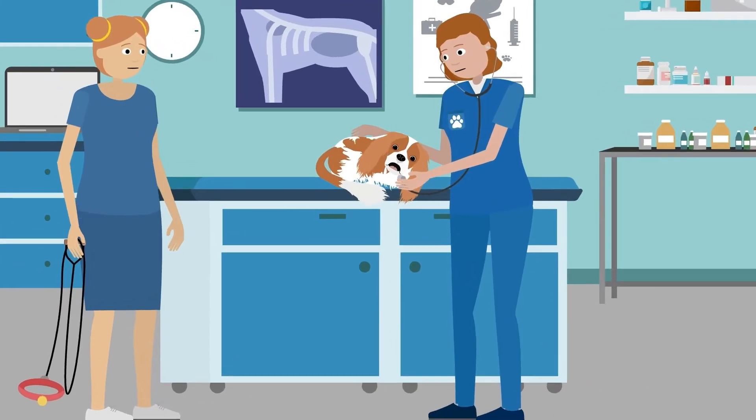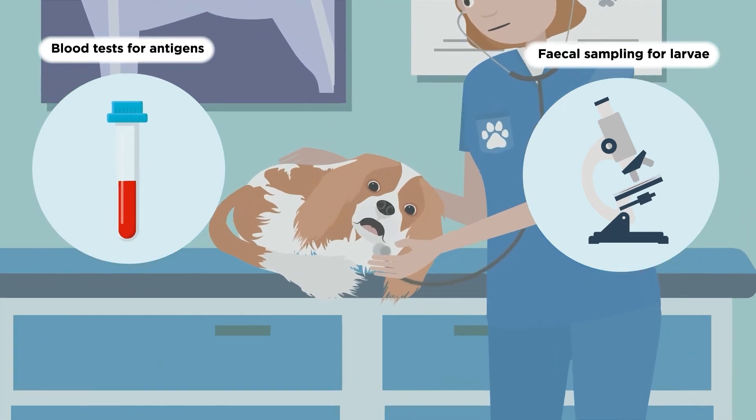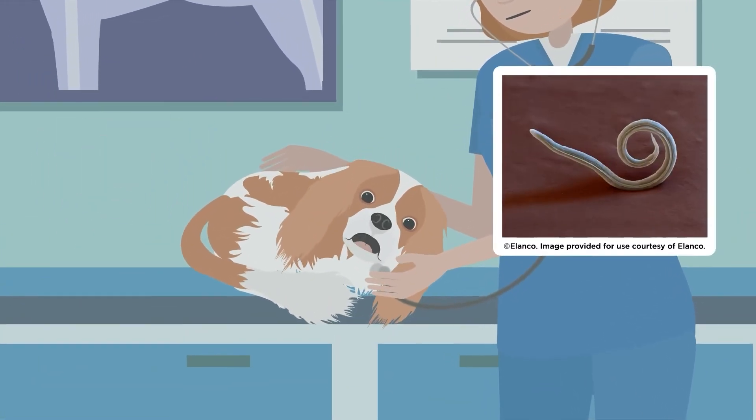A trip to the vets can help with diagnosis. Blood tests and faecal sampling can be used to confirm that it is an Angiostrongylus vasorum infection.